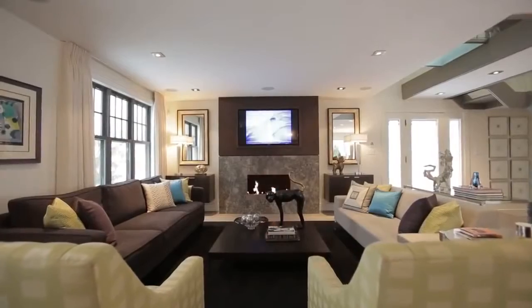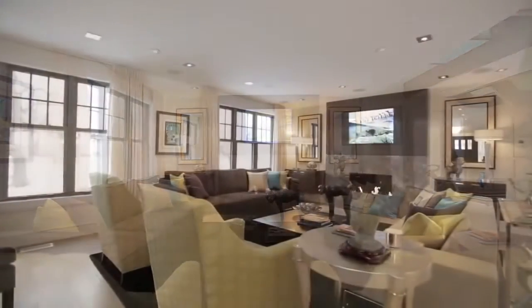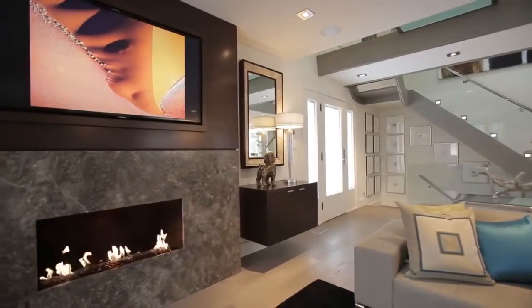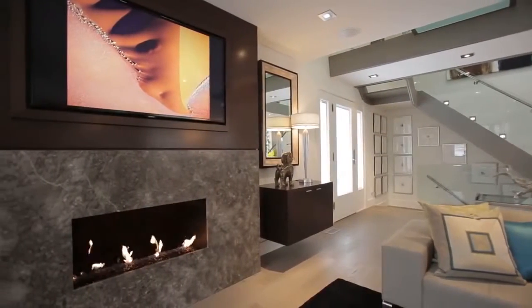The spacious great room includes a marble-clad gas fireplace, flanked by Makassar ebony cabinets, with a built-in TV above, framed in dark stained walnut.